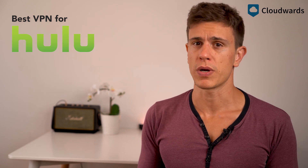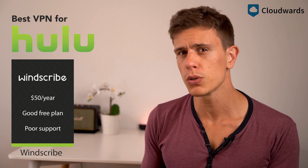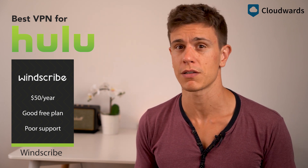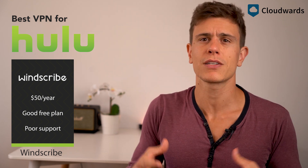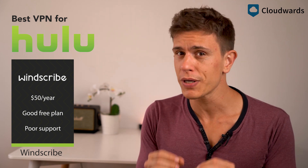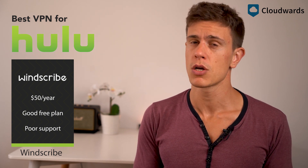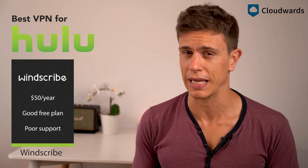We close off our list with Windscribe, a service that doesn't do that well with Hulu but still has more chance of getting through than most. It's a shame its free tier doesn't get through to Hulu, but it's still a pretty good way to get to know the service before committing. It also does well with Netflix, so it's definitely worth checking out.